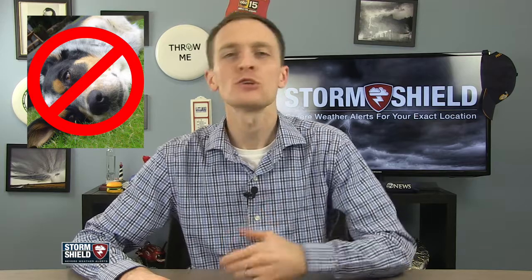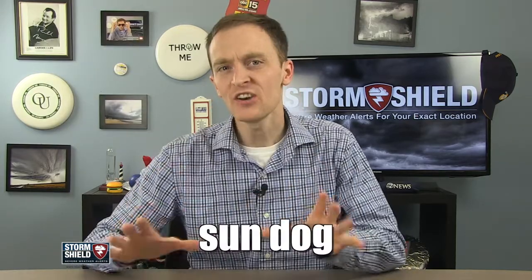You know how your dog does that thing where it lays out in the sun? That's not a sun dog — that's a dog in the sun. A sun dog is this week's weather word.